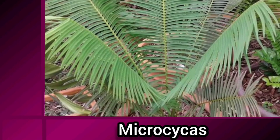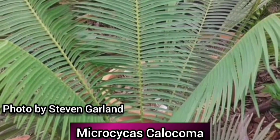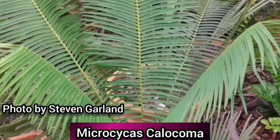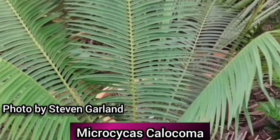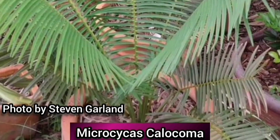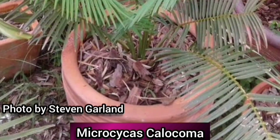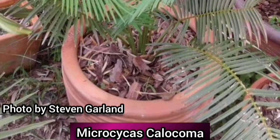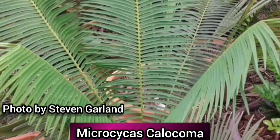The genus Microcycas consists of a single species, Microcycas calocoma, which is endemic to a small area in Cuba. It's estimated that there are only 50 to 250 mature plants left in the wild. The disappearance of the specific beetle which pollinates it has contributed to the decline of this plant. The name Microcycas is deceptive, as it can grow up to 11 metres tall, making it one of the tallest cycads. The leaves are dark green and can grow up to 1.2 metres long.